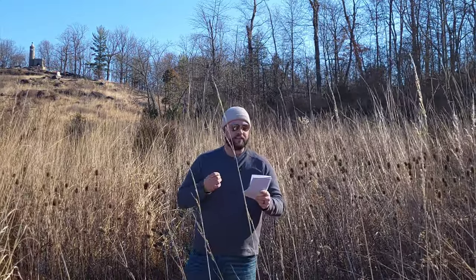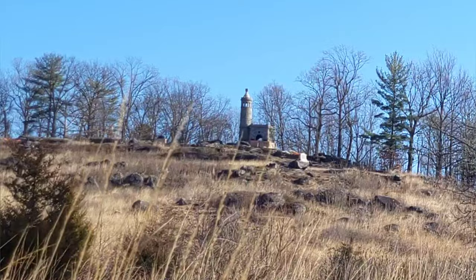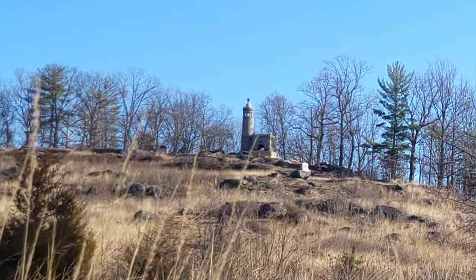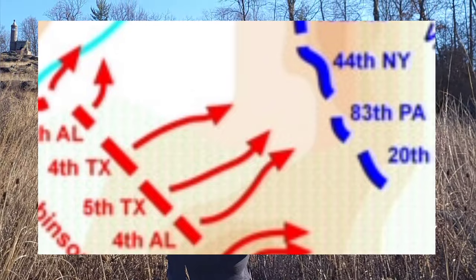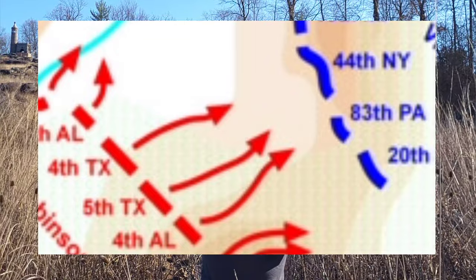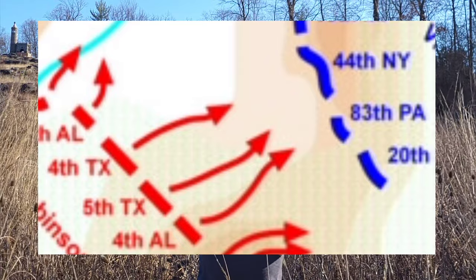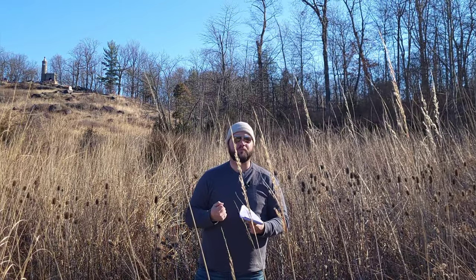The rebels, somewhat surprised by this sight, will nonetheless dress their lines and prepare for their assault. Colonel Powell of the 5th Texas wrote that the ascent was so difficult as to forbid the use of arms. Looking at this boulder-strewn hill, we can only imagine how difficult that terrain truly was. The 5th Texas and the 4th Texas attack that center line — the 83rd Pennsylvania and the 44th New York. It's said that the 4th Texas charged up that hill hooping and hollering the rebel yell. But the rebel yell can't move boulders. The initial attack on Little Round Top at the center of Vincent's line is repulsed.